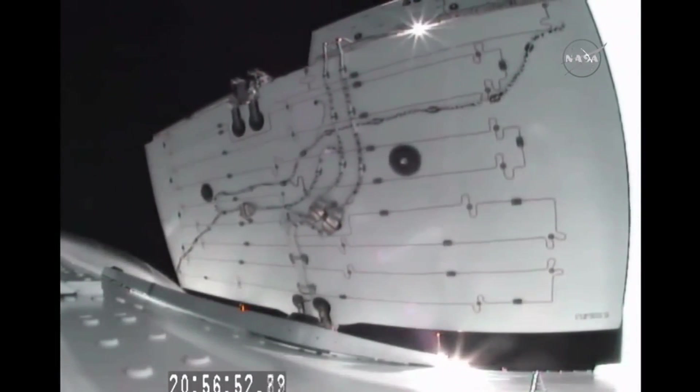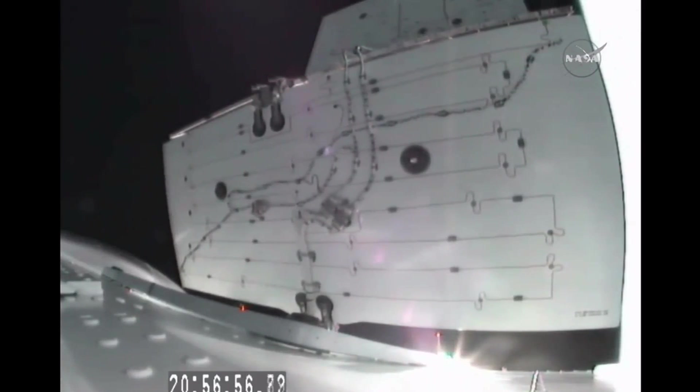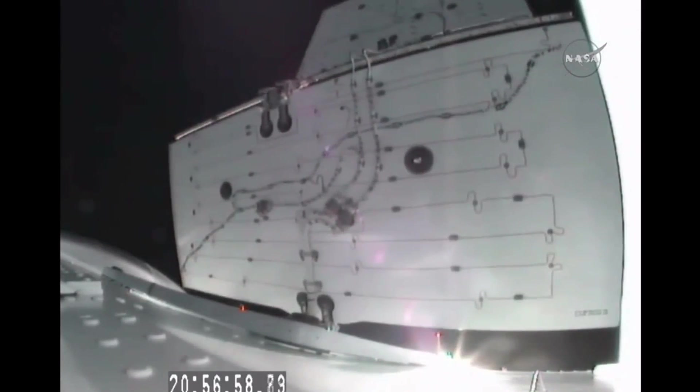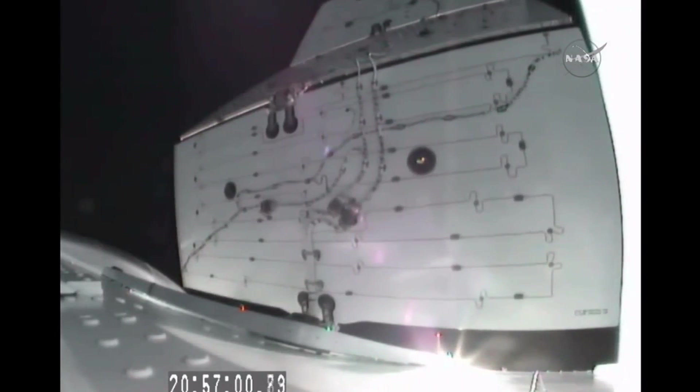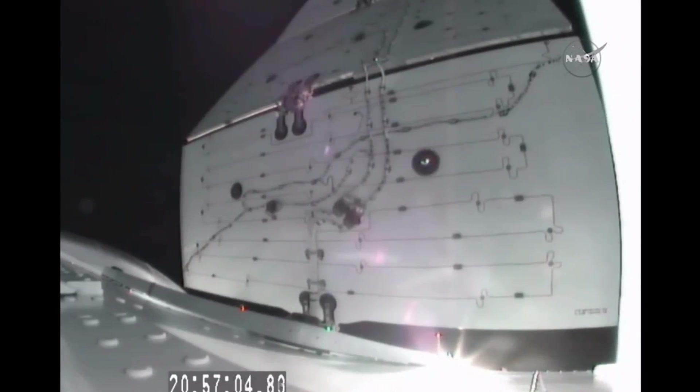We now see the solar arrays of the Dragon deploying — Dragon flying free on its own. This is live video from the Dragon as it deploys its solar arrays.